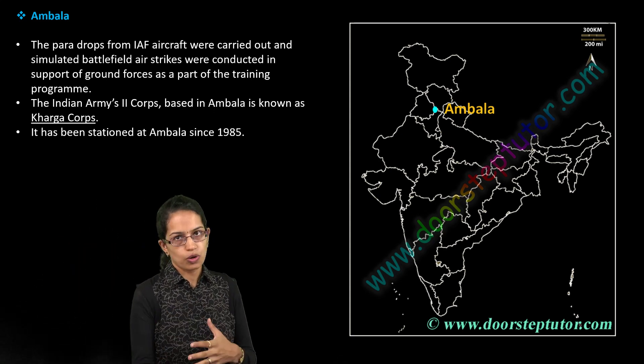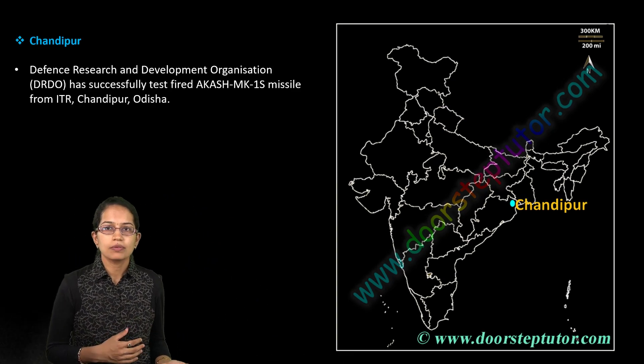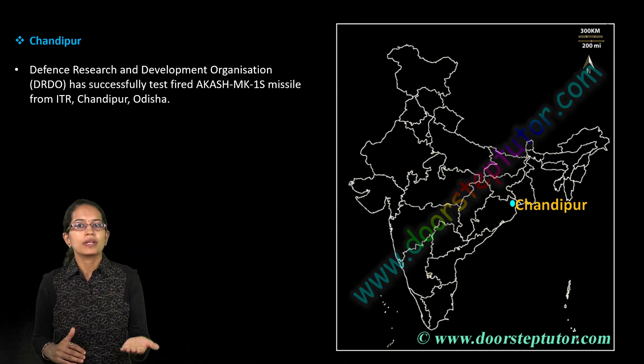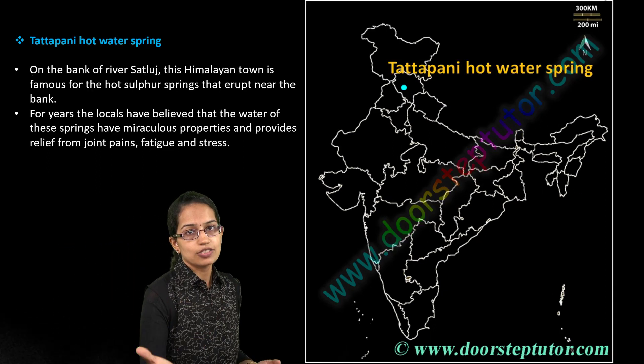Similarly, in Chandipur, the launch of Akash Missile MK1 was conducted by DRDO. This is again a very important location in Odisha.